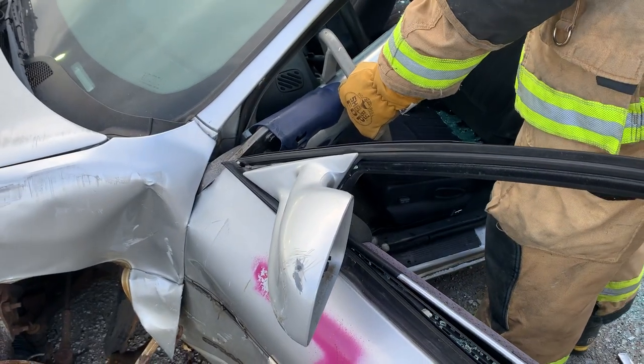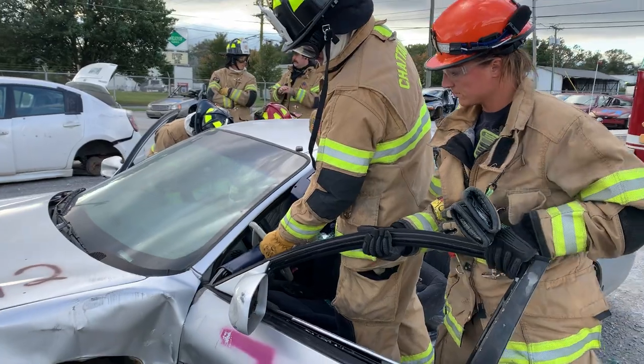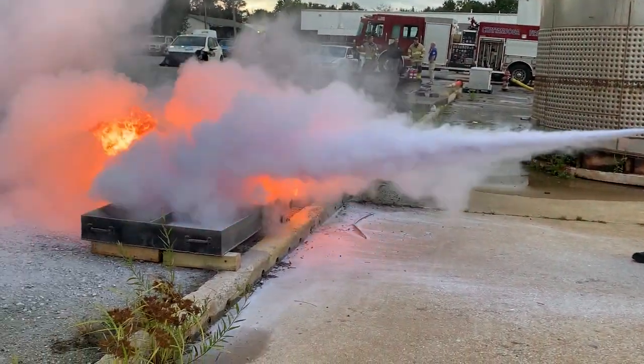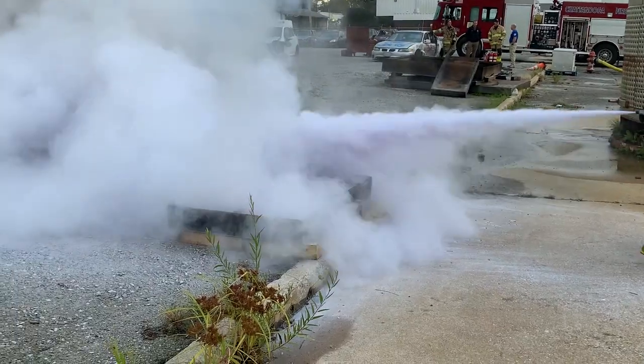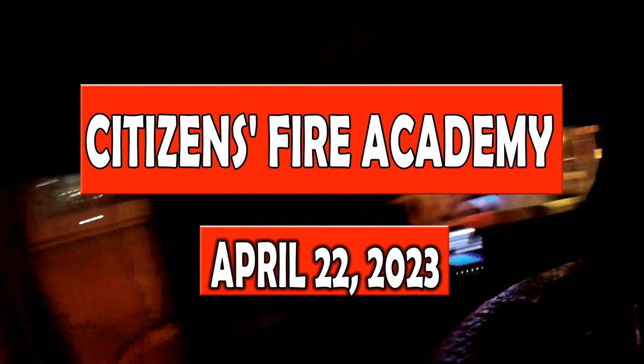The CFD is giving citizens an inside look at our operations and all of the different kinds of services we provide during our upcoming Citizens Fire Academy. It's a hands-on, fun program designed to teach citizens more about what our firefighters do. The class is open to the public and will take place April 22nd at our training center on Amnicola Highway.